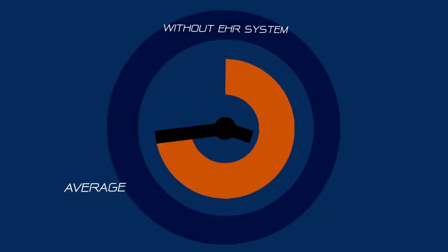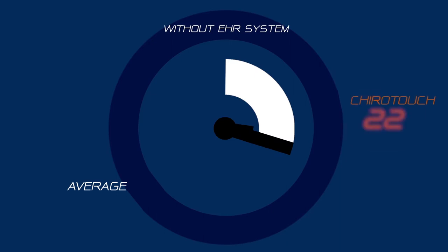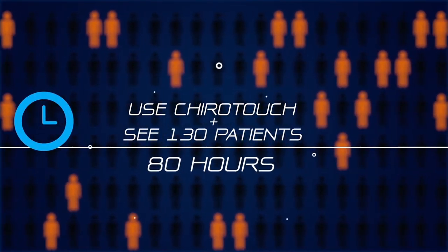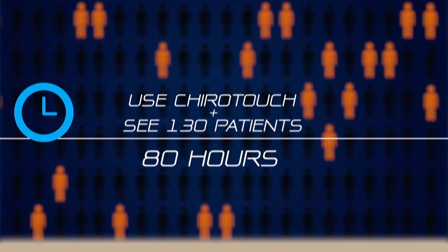With ChiroTouch, that number is brought down to 22 minutes. Offices that use ChiroTouch and see an average of 130 patients a week can save 80 hours a month. Here's how they do it.